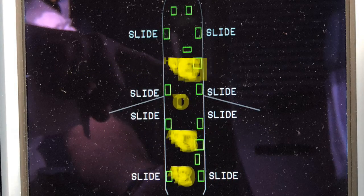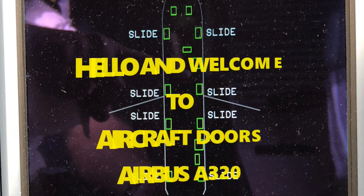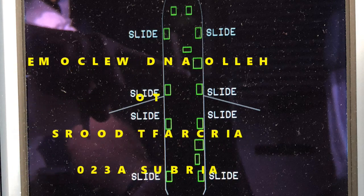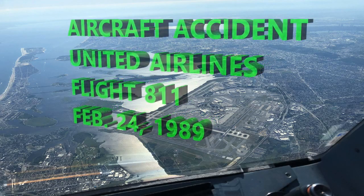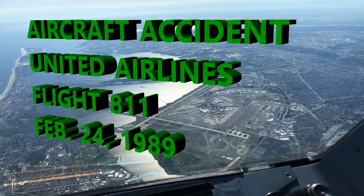Welcome to this topic on aircraft doors for the Airbus A320. At first you may not think doors are very exciting, but doors are extremely important when we're at 41,000 feet. A case in point: there was an accident involving a cargo door that actually blew off the aircraft altogether. This was United Airlines Flight 811.